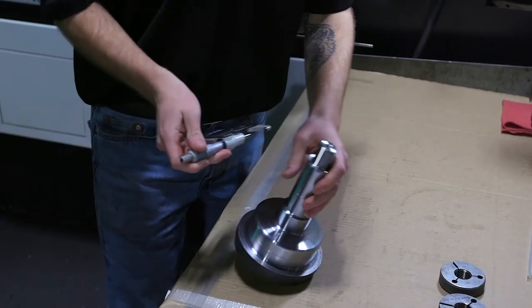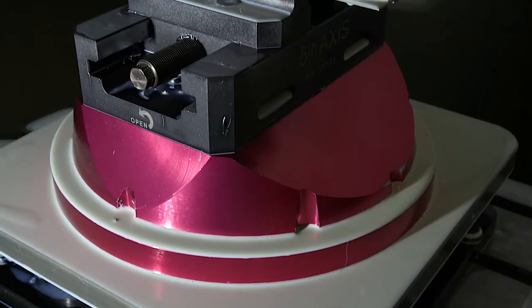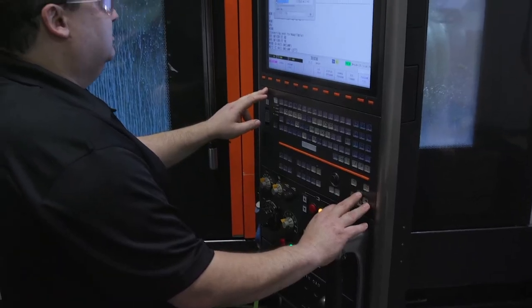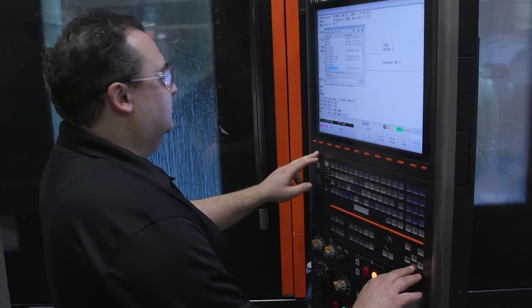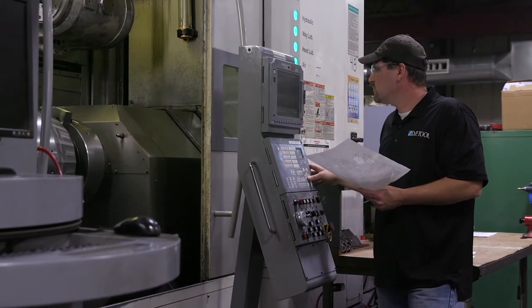When you get an employee and you want to move them around — we run three shifts and we move people where the work is. If every time they moved it was a different machine tool, a different manufacturer, or a different control type, all of those present their problems. We may have different control types, but they're all one brand.